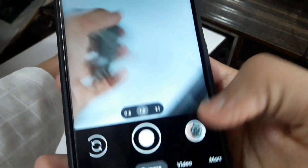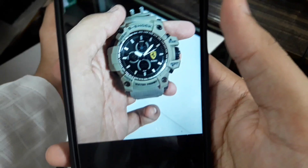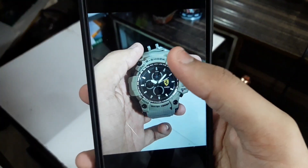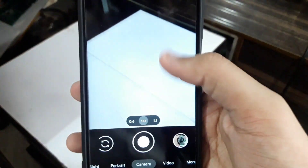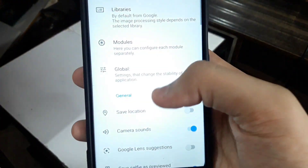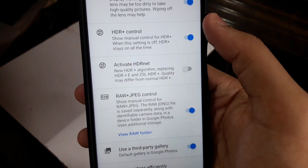Now let me just take an image and show you the quality. There you go — man, that's just too awesome. The quality of GCam photos is just the best you can get. So those are the settings you need to do.